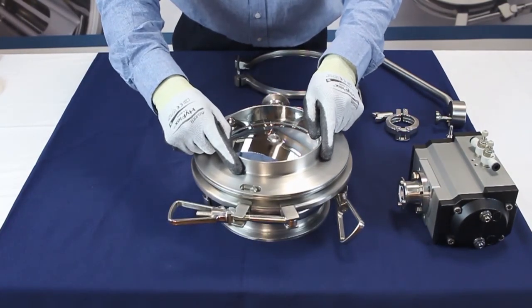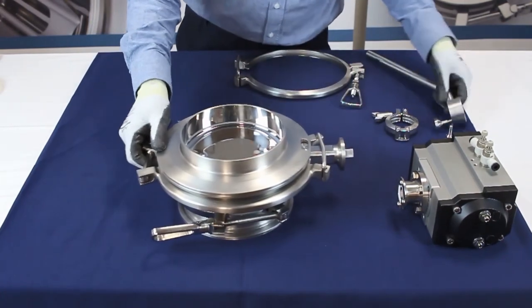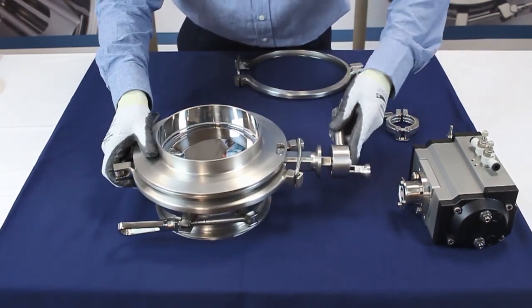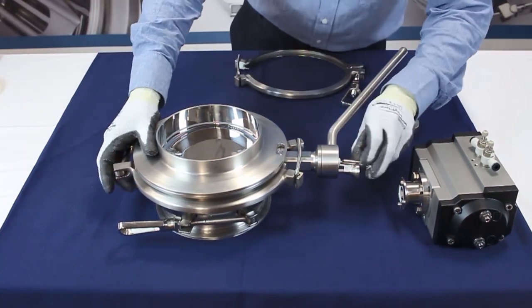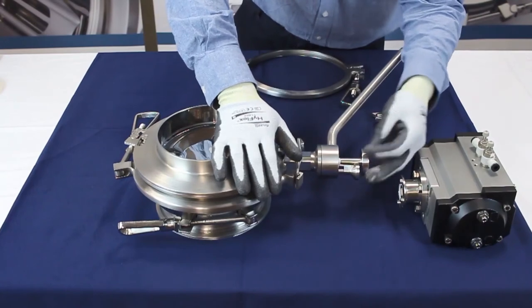The advantage of the modular system consists in the easy assembly and disassembly of components and interchanging them as necessary. With our standard quick-release system, butterfly vanes can be easily exchanged between actuator and manual lever.